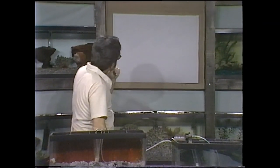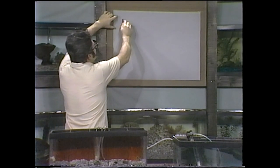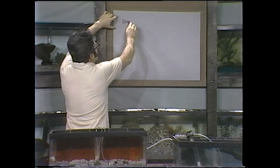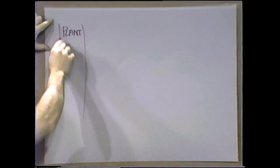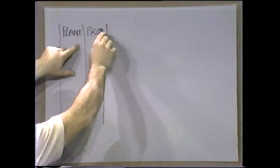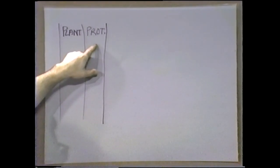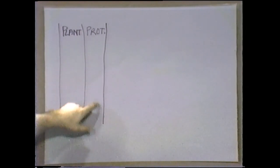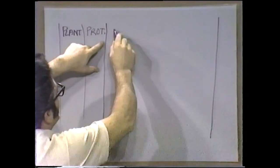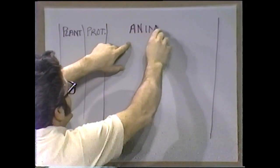We talked some time ago about three great kingdoms that contain all living things. One of them is the plant kingdom. There's another kingdom — I'll abbreviate this — but it's protists, which includes all of the bacteria, all the viruses, fungus, that kind of thing. And the other great kingdom are the animals — the animal kingdom — and that's the kingdom we're in today with our invertebrates.